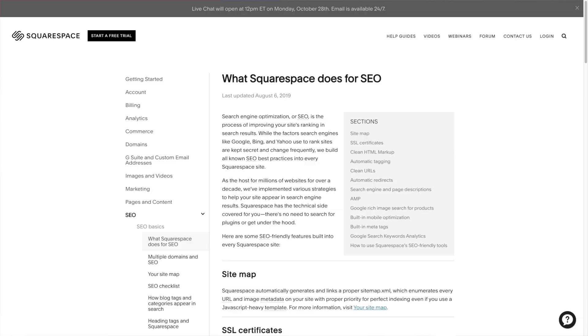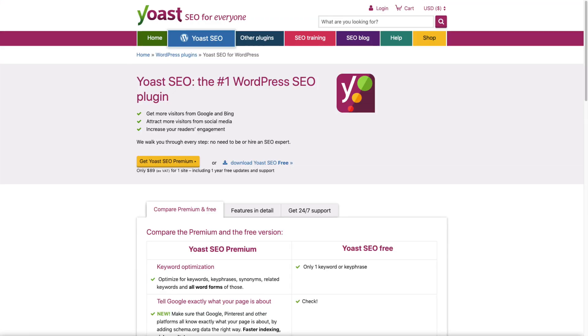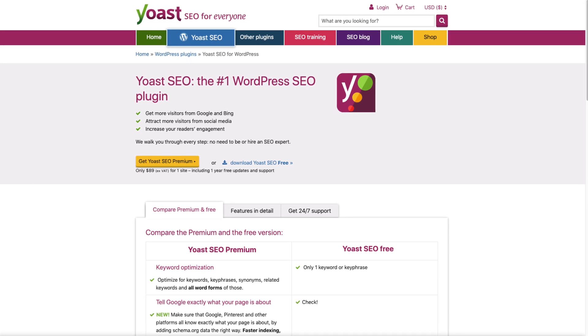Now, you might be wondering how you can modify these sections on your own website. Each platform will have a different method, so you want to check the support page of your website builder if you use Wix, Squarespace, or another platform. I use WordPress, and while there are multiple ways to control this information, I highly recommend that you get the Yoast SEO plugin. It's free, and it's been the most beneficial tool I have found to optimize WordPress websites for Google.